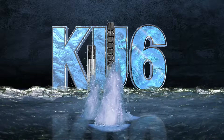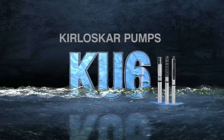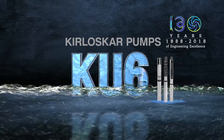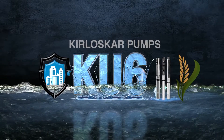A revolutionary product from the leaders in pumping technology. Kirloskar Brothers Limited, with its 130 years legacy of enriching lives by way of pumping solutions, presents yet another path-breaking, technologically advanced product.